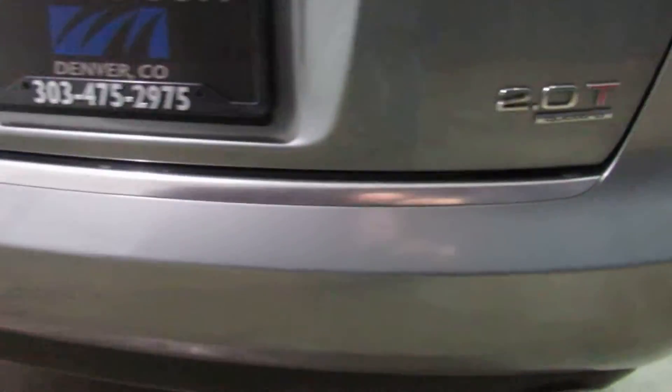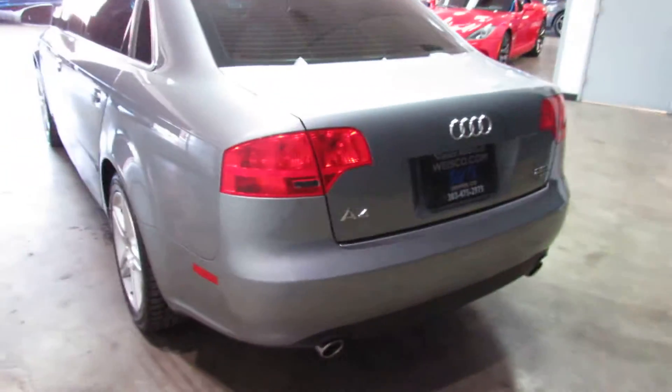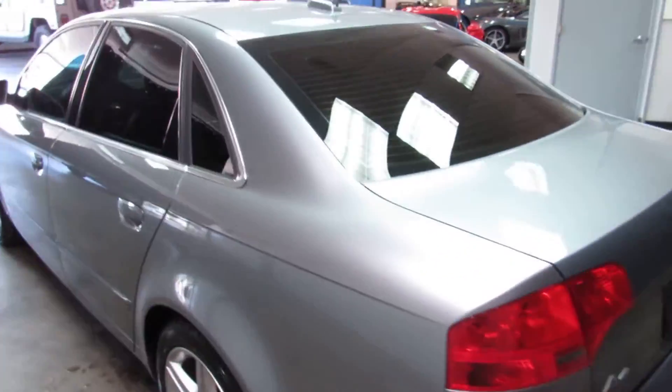It's the 2-liter turbo Quattro, so it's the turboed four-cylinder. Good on gas — makes a good little commuter car to get around Colorado.